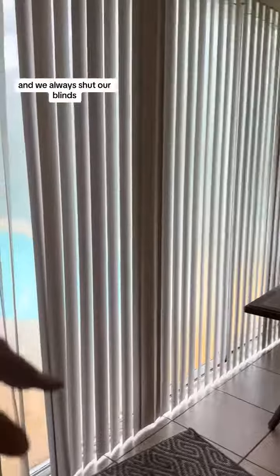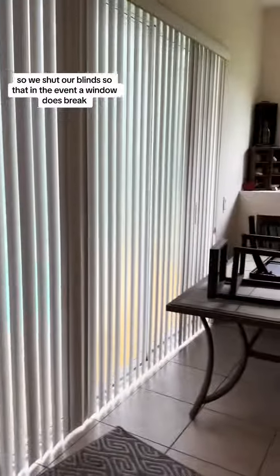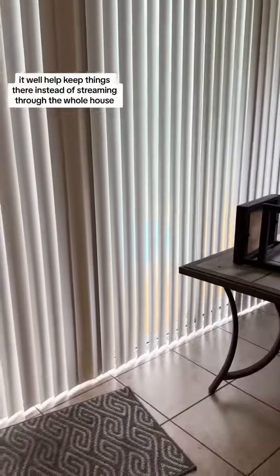One of the other things we do is store the patio furniture right here in the living room. We always shut our blinds — we don't have hurricane sliders yet — so we shut our blinds so that in the event a window does break, it will help keep things there instead of strewn through the whole house.